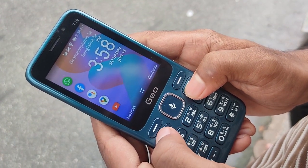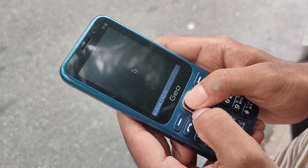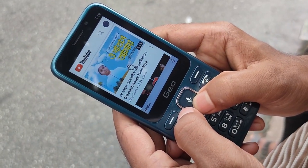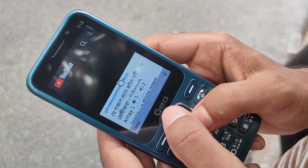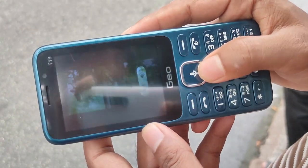I have not been able to use this before, so this is the first time. I have been able to use it for 30 days, and it is a good way to use it.